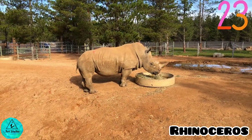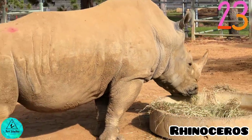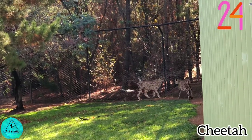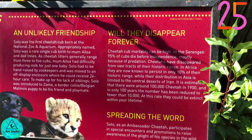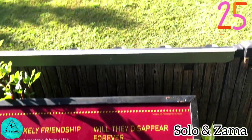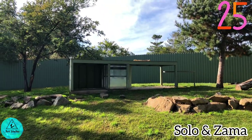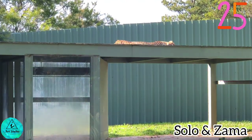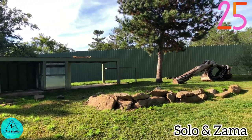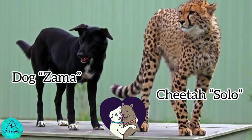White rhinos feed on grasses and have sharp hearing and a keen sense of smell. The cheetahs were taking a brisk walk on a sunny day. I found something strange in the zoo — an unlikely friendship between a cheetah and a dog. They were put together in the same place since they were young. The cheetah Solo is resting under the sun, and there's the dog Zama — oh, here he is sleeping! This is a weird friendship, right?